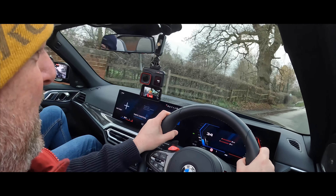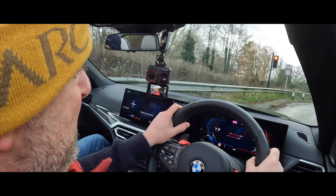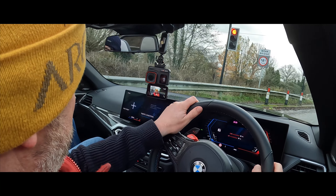Wow, that's quick. Bearing in mind, I've just literally a couple of weeks back stepped out of the Cayman GT4 RS, so I think this is actually quite a good comparison.